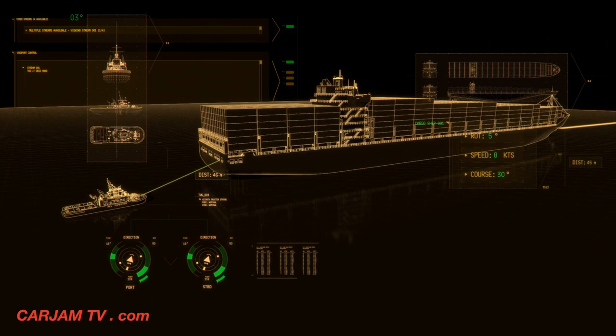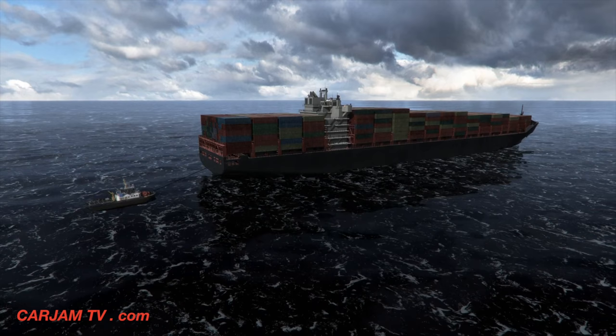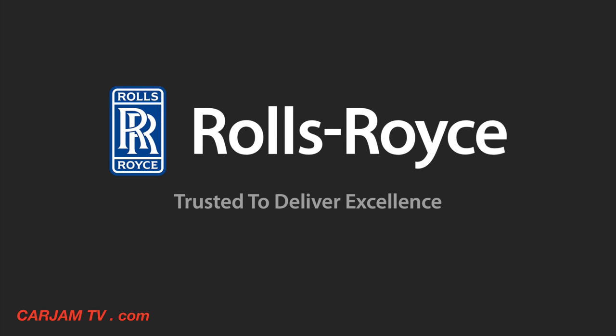With Rolls-Royce future bridge solutions, you can always be one step ahead. Rolls-Royce — trusted to deliver excellence.